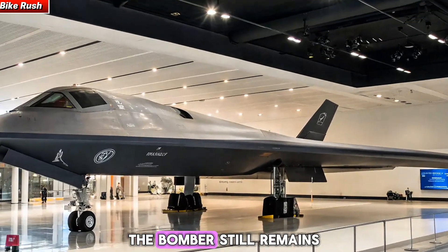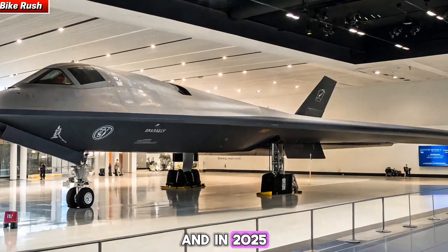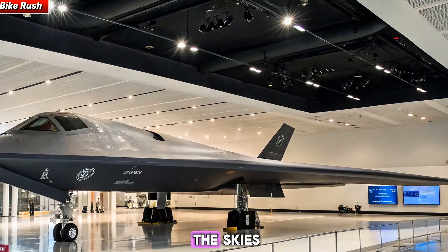Decades later, the bomber still remains a central pillar of U.S. strategic power, and in 2025, its upgrades ensured that it continues to dominate the skies.